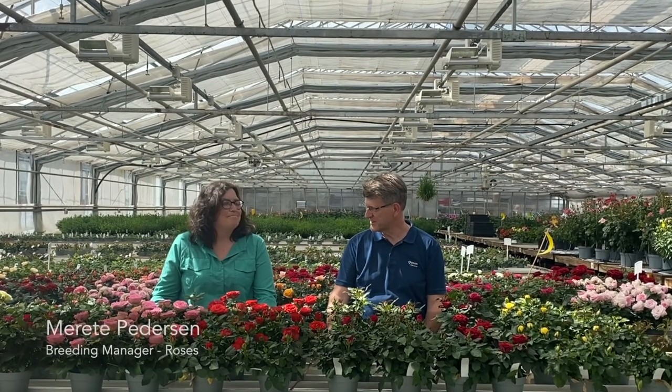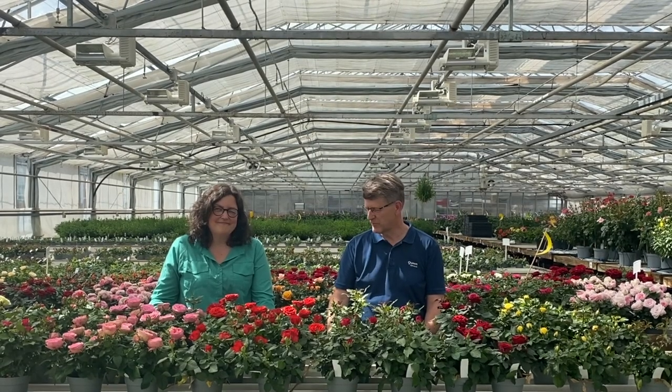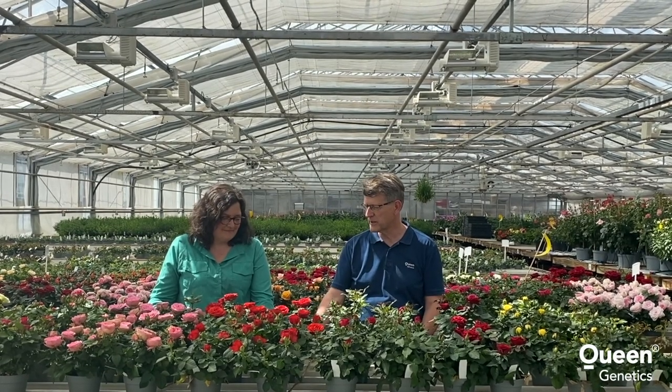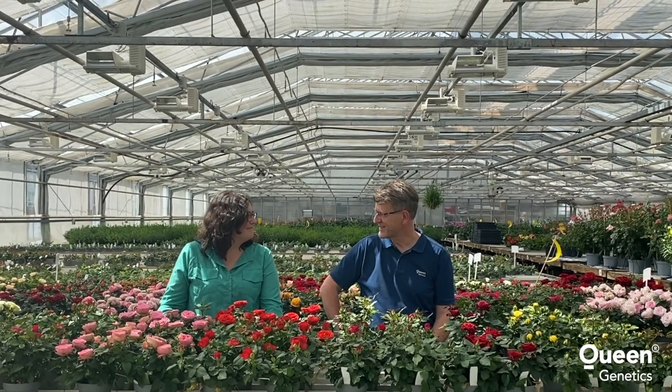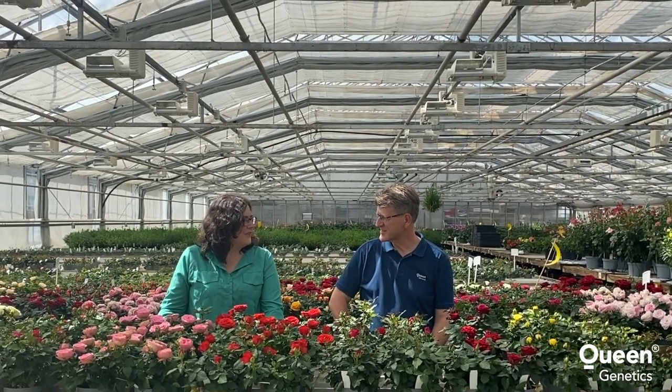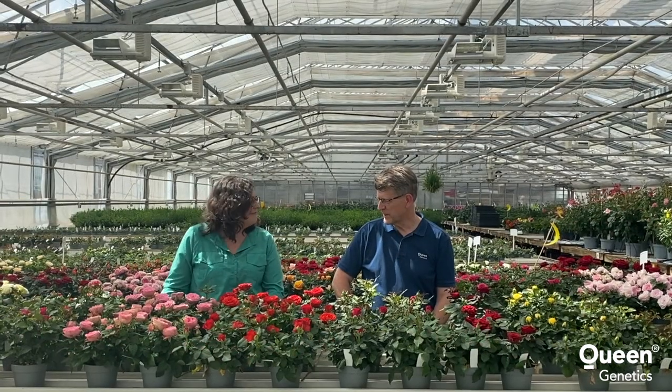Hello, my name is Kai Nielsen. I'm here with Mariette Pedersen. She's the rose breeder here at Queen Demetics. And we will today talk a little bit about some of the highlights in our new rose varieties. So Mariette, what do you have for us?